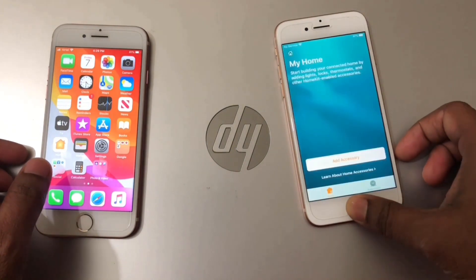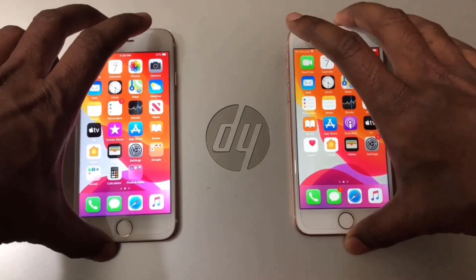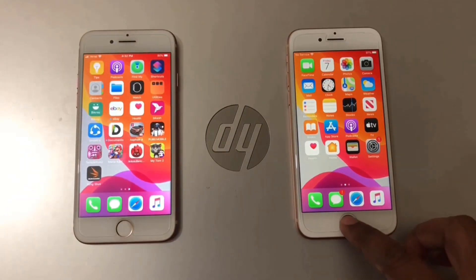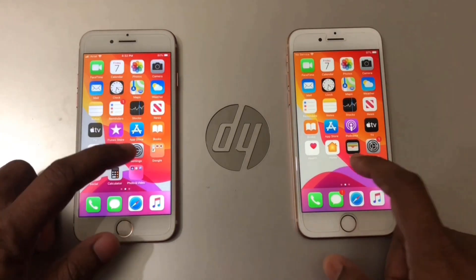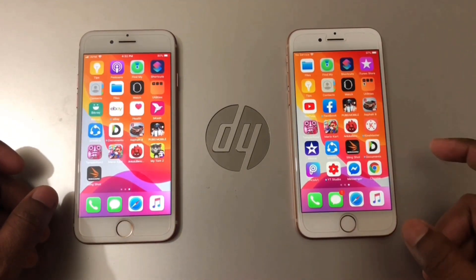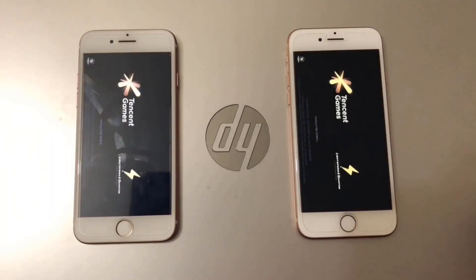So I think it will not make them too different. Both phones are clean with no background applications. First I will open some high-speed, high-resolution games, and this is PUBG Mobile.